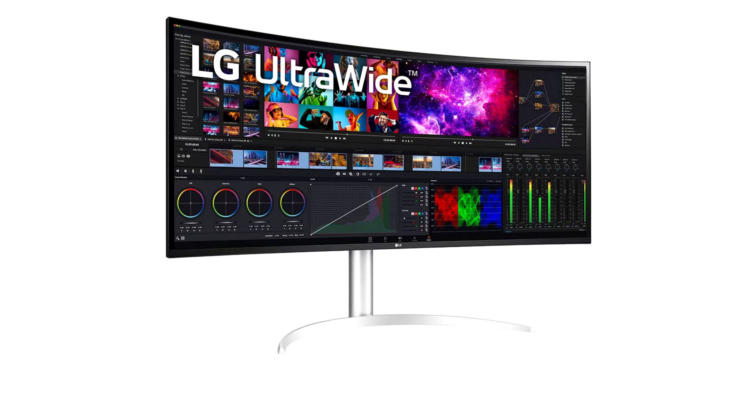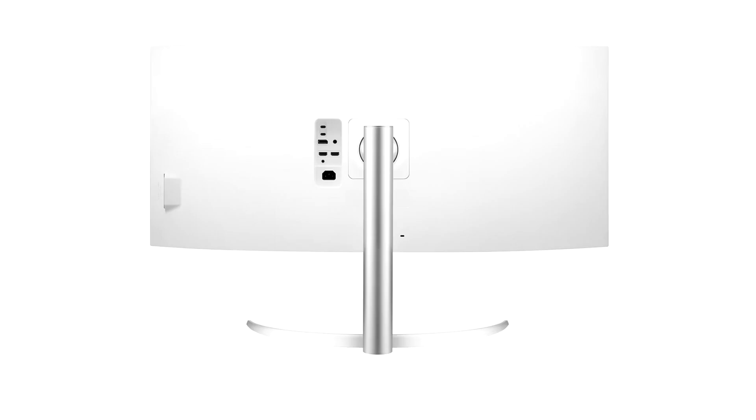The 39.7-inch Nano IPS-based display tops out at a brightness of 300 cd/m² and has a typical IPS contrast ratio of 1000:1, a response time of 5ms gray-to-gray, with a color gamut that meets 90% of the DCI-P3 standard.